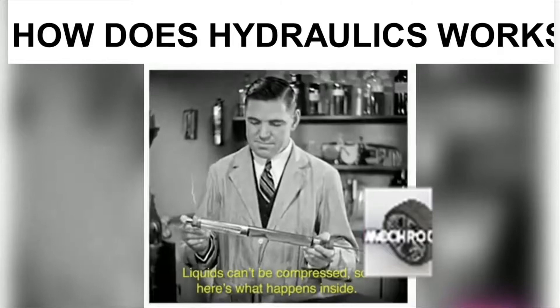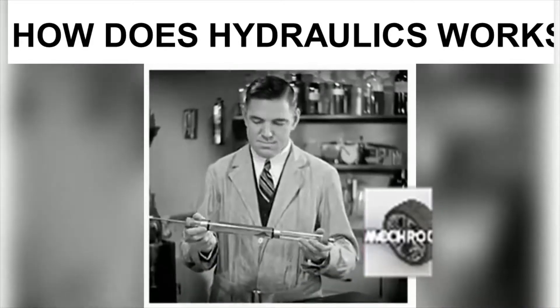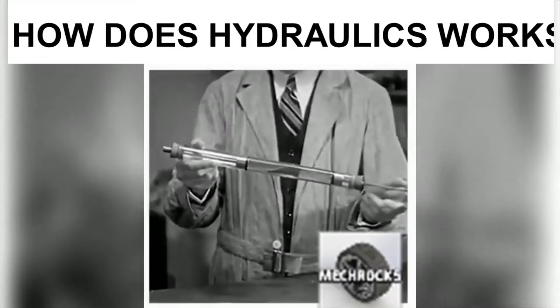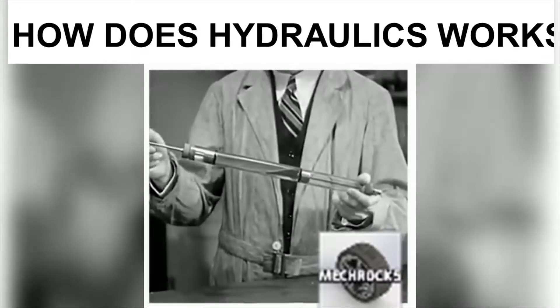Liquids can't be compressed, so here's what happens inside: the power of your blow is transferred to the other plunger by hydraulic transfer of power. This is the simplest kind of hydraulic system.